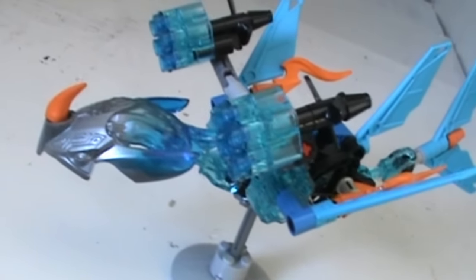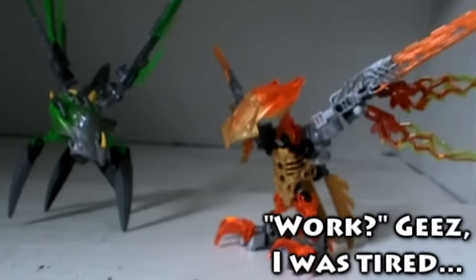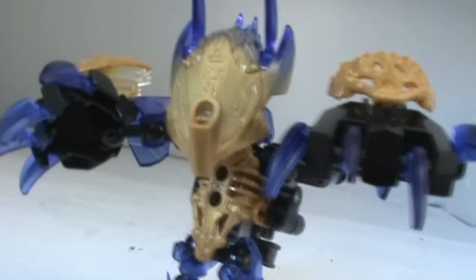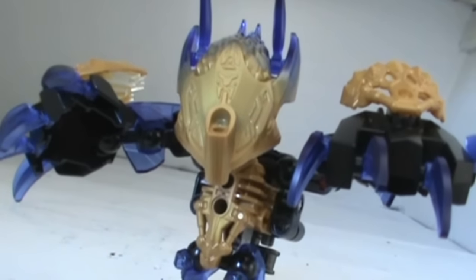By themselves, the creatures are okay at worst and pretty great at best. They're a welcome change-up that provided a lot of fun new builds. From best to worst, I'd say: Akita, Ikir, Uxar, Tarak, and Kitar — though Kitar is still fine to me. Melum is sort of in his own category, but if you like Tarak, you'll like Melum. In some ways I actually find Melum a little more endearing.